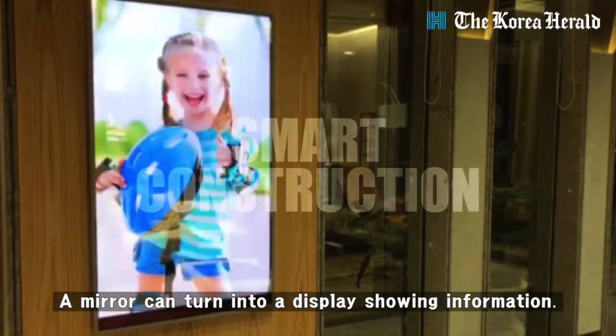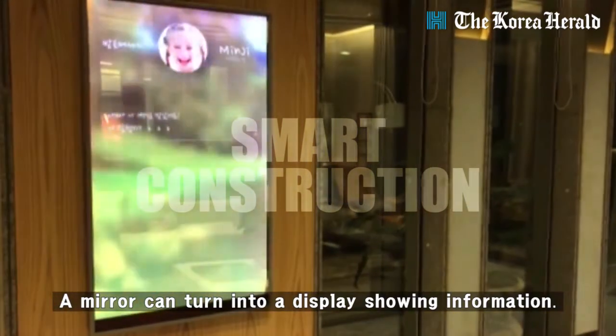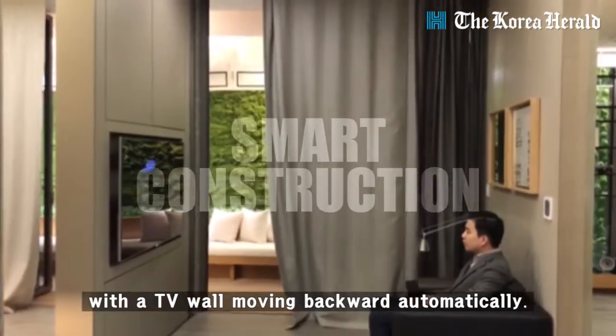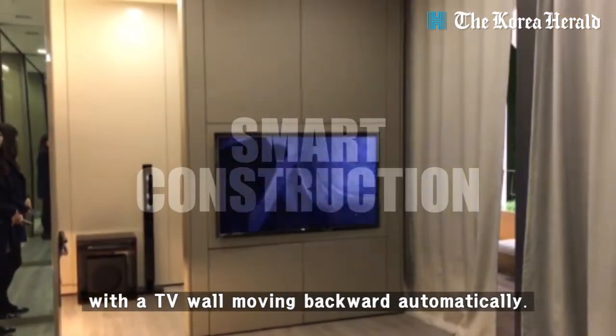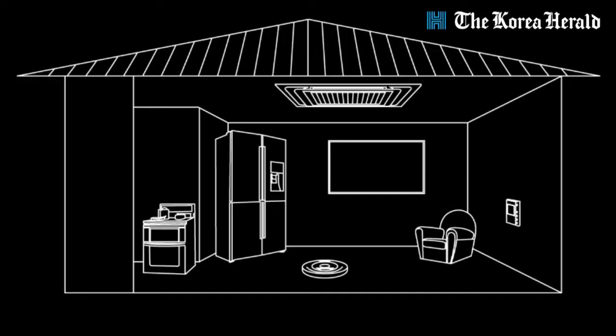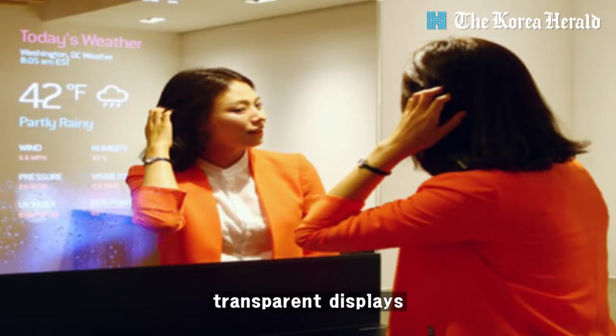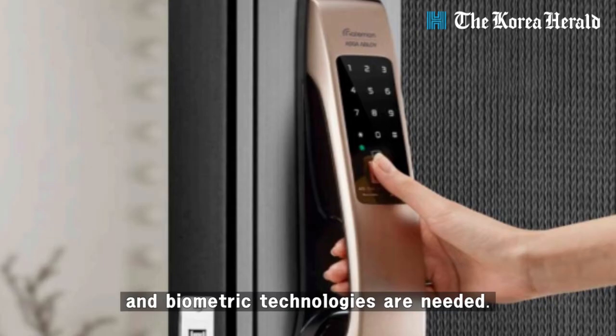A mirror can turn into a display showing information. You can enjoy a movie with a TV wall moving backward automatically. To make a home smart, new technologies such as transparent displays and biometrics are needed.